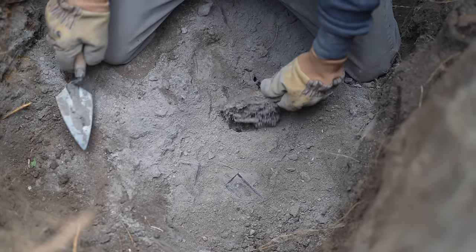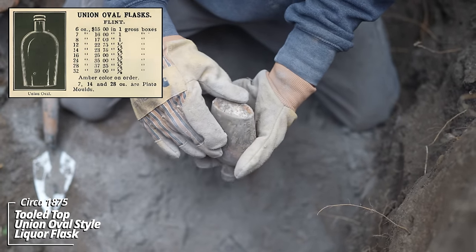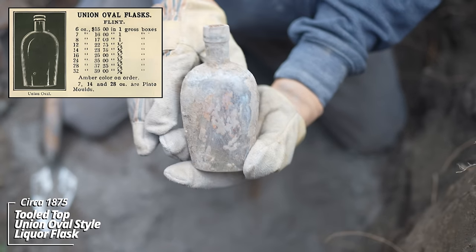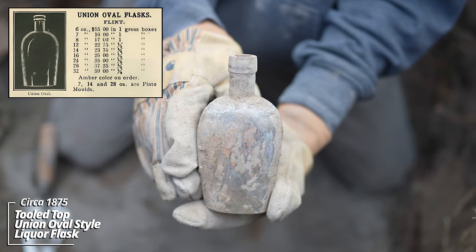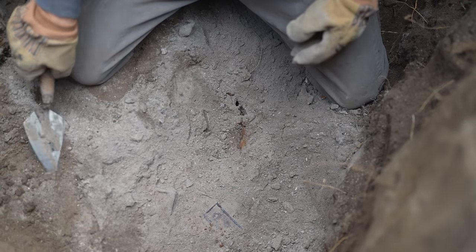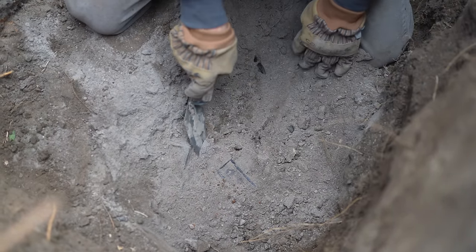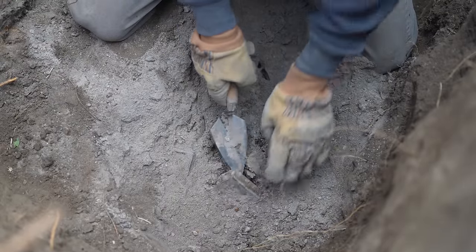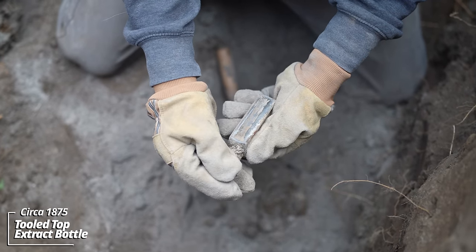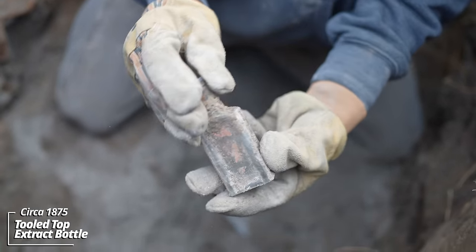I'll pull this one out first. Oh wow — this is a strap-side liquor bottle. That's gotta be 1870s, could even be 1860s. That's really something. Looks like an extract, maybe a medicine — it's got a paper label, but it's too far gone to read.